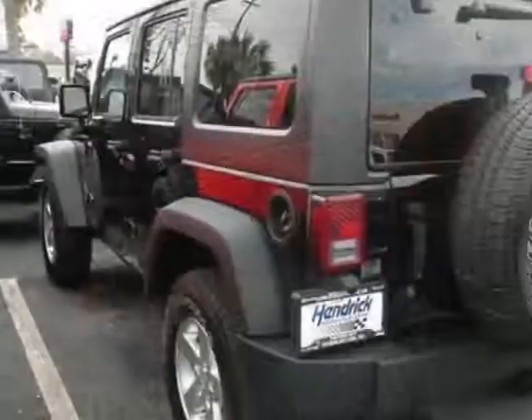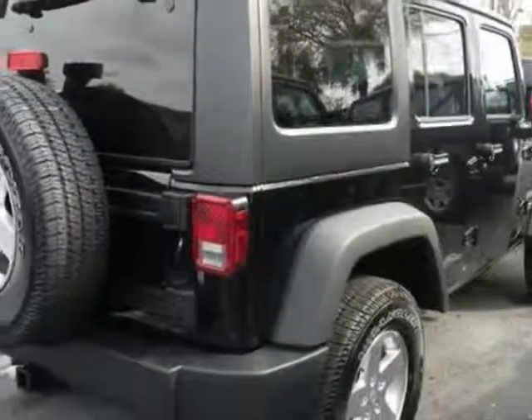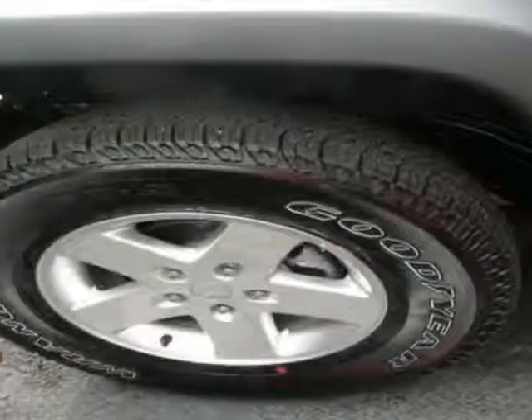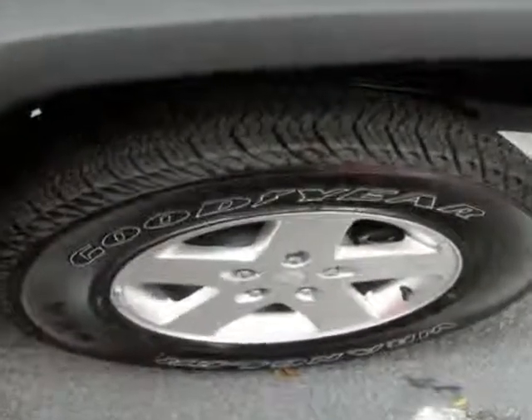This vehicle gets an estimated 16 miles per gallon in the city and an estimated 21 on the highway. This Wrangler Unlimited boasts a 3.6 liter engine and has a 5-speed automatic transmission.